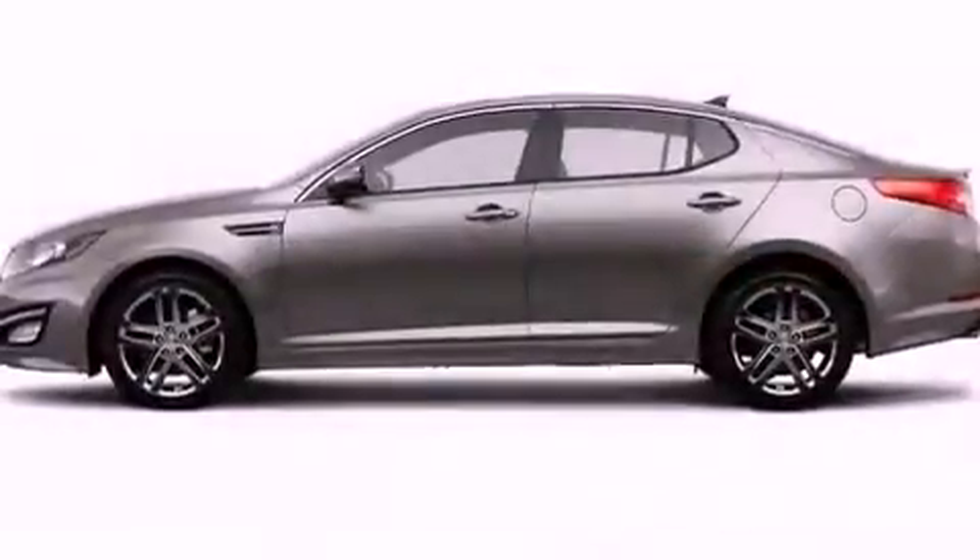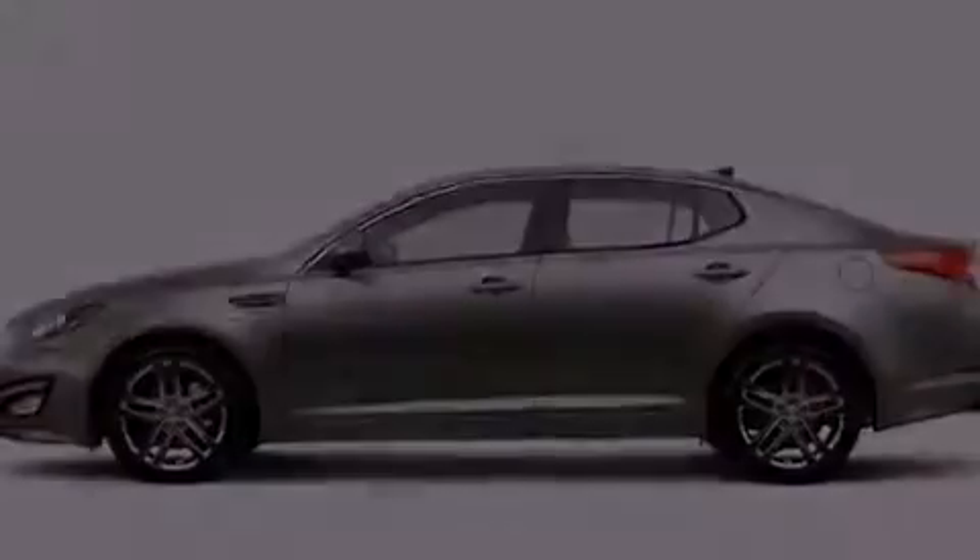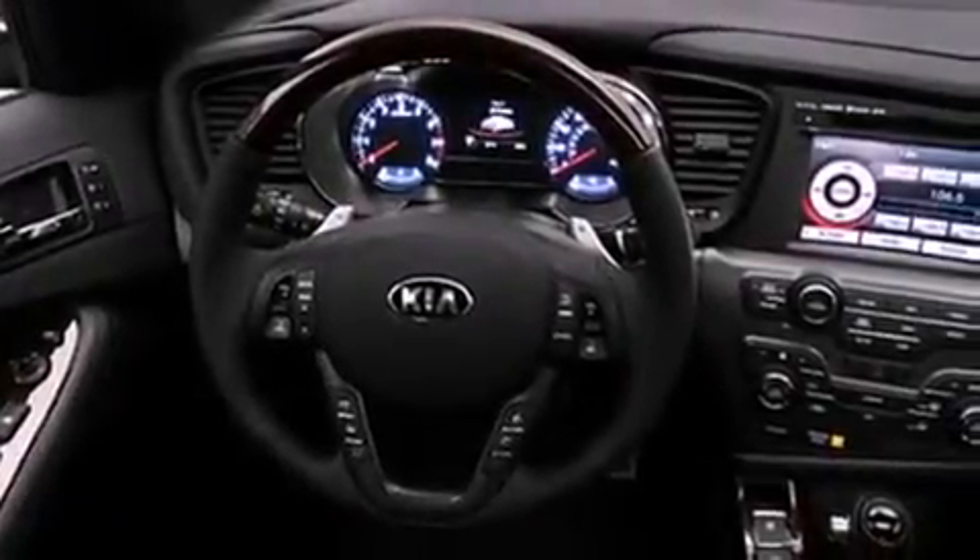Air conditioning with automatic climate control, cruise control, a CD player, a passenger side vanity mirror, a security system, front fog lights, traction control, a split folding rear seat, and a rear spoiler.